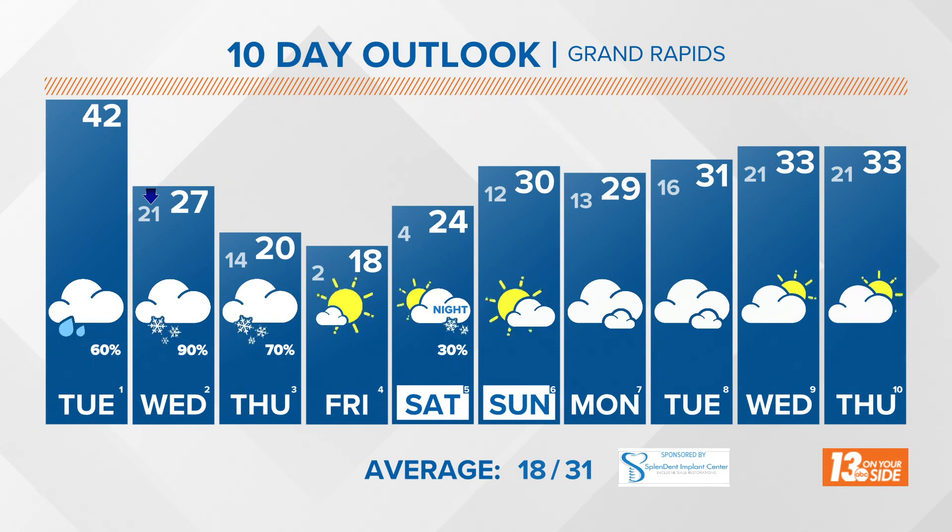This winter weather event is going to wrap up by Thursday. Then by the time we hit early Friday, we're settling into much sunnier conditions. Temperatures will eventually return back towards seasonable averages for the latter half of the 10-day period. But now is the time, if you are located along and south of I-96, to start preparing for this heavy snowfall event that's going to work throughout West Michigan.